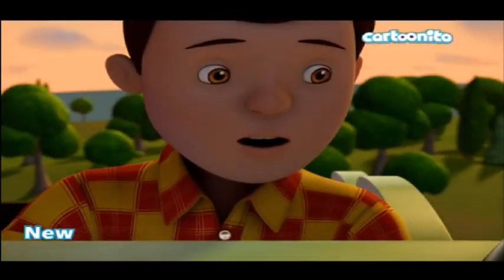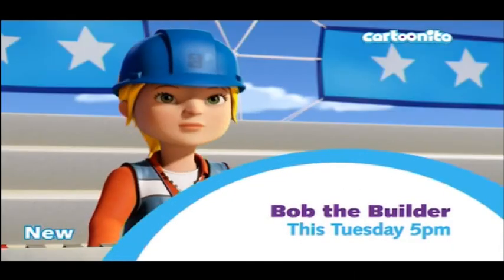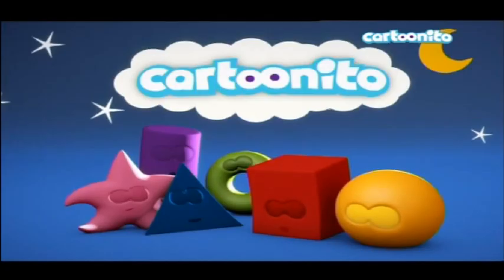I only ever watched the old Bob the Builder episodes on German TV, if you can believe that.